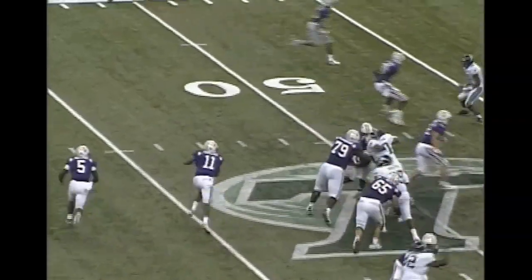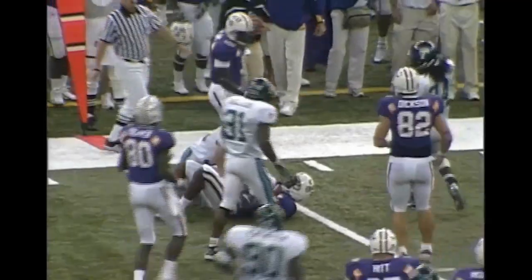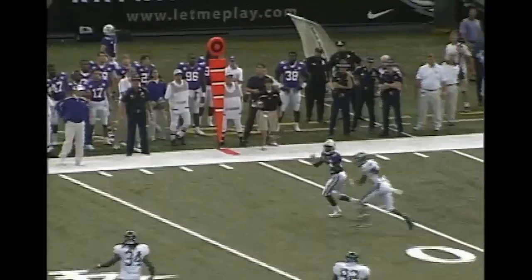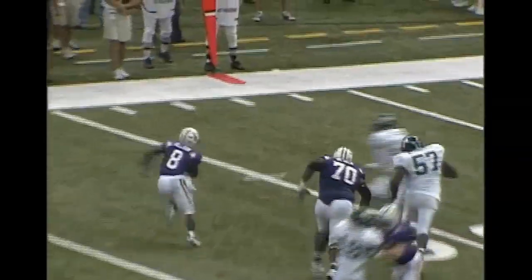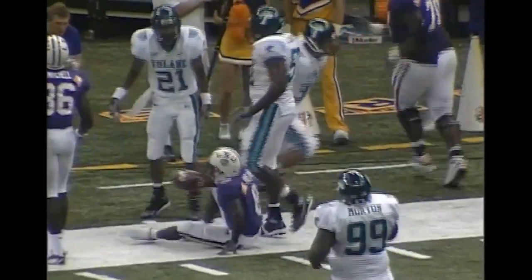There's the snap. Perilou runs the option, he will keep it himself, and there he goes! He fights his way down close to a first down. There's the snap, Flynn drops, looks, and throws — and it is caught down the far sidelines, first down. That is Mitchell who caught it. There's the snap, handoff to Holliday again. It goes around the far side and he breaks one tackle after another, and the little guy is inside the 15.